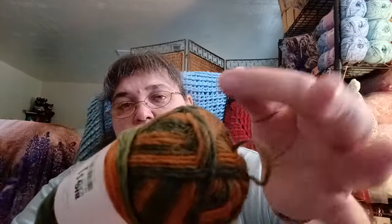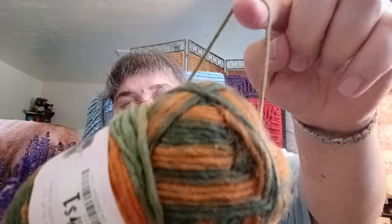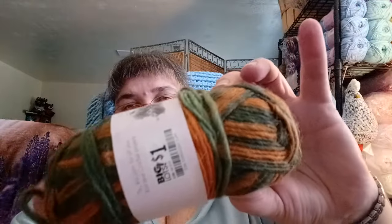I also have in this tote a ball of Gala yarn — it's called Mixed Fibers, acrylic, polyester, and nylon. At one time it was at Big Lots for a dollar. It's 1.76 ounces. It's very much a roving style. I haven't figured out what I'm going to do with it.